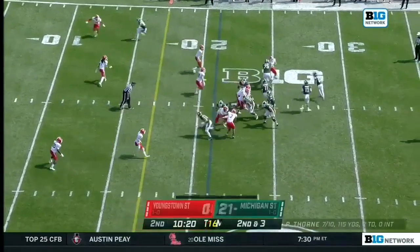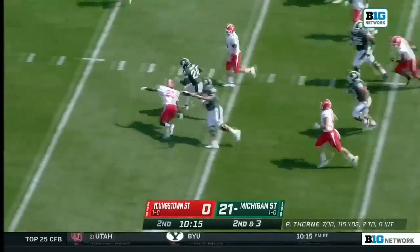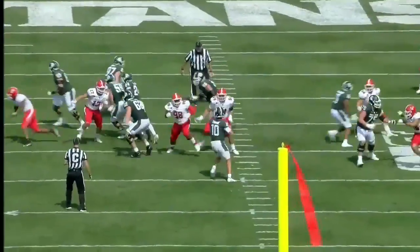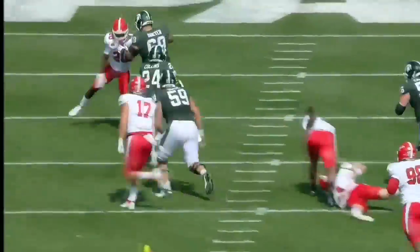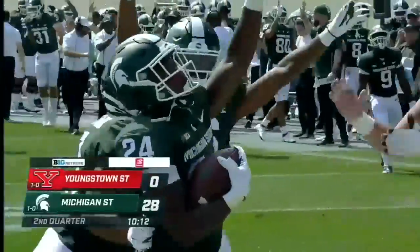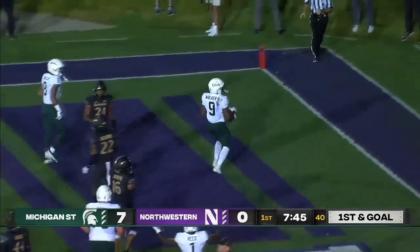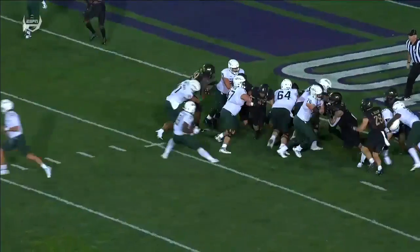Foster Jr. in motion. And Thorne, a screen pass this time to Collins who shakes loose. Elijah Collins in for the touchdown. Elijah Collins turns and heads for six. Michigan State is rolling. And a run out with Walker — terrific change of direction. Touchdown. And Kenneth Walker showing off.